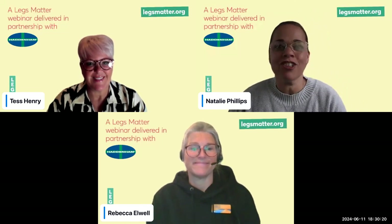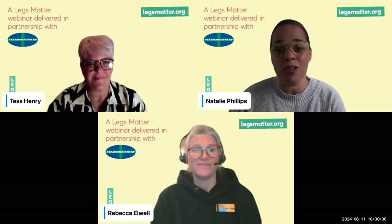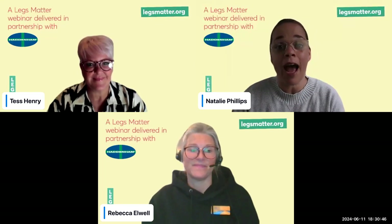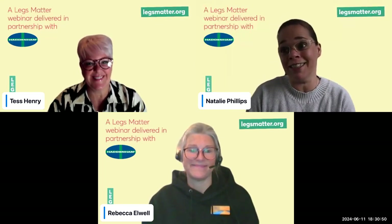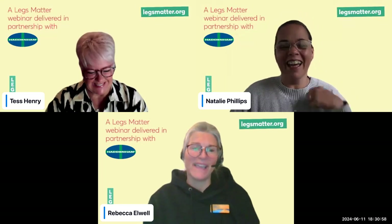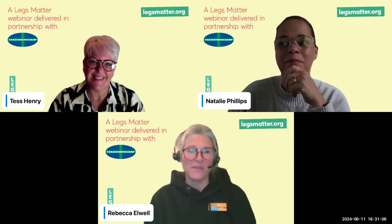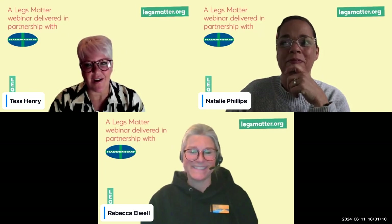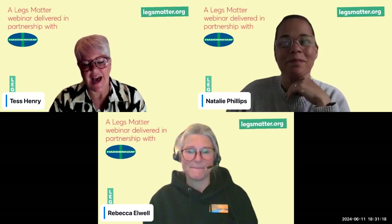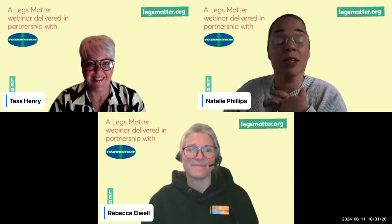Hello everybody, welcome to this session on Barriers to Leg Health. This is a Hadnam sponsored session and we're really proud to support Legs Matter and Legs Matter Week. My name's Natalie Phillips, I'm Clinical Manager at Hadnam Healthcare. Becky Alwell here is the Lymphedema Advanced Nurse Practitioner at the Royal Stoke University Hospital and a proud trustee of the British Lymphology Society. I'm Tess Henry, Community Clinical Manager for Hadnam Healthcare, with a background in tissue viability and lymphedema specialist nursing.